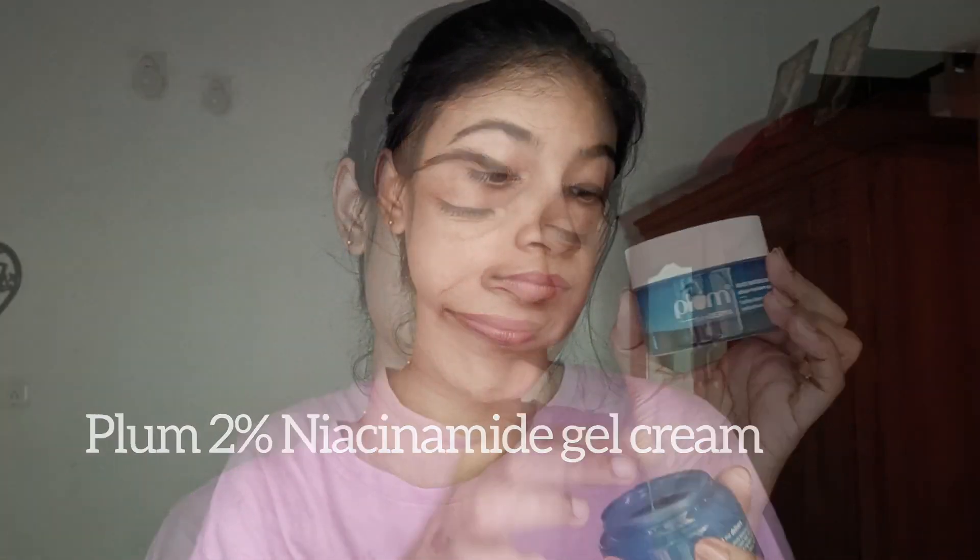Hi Friends! This is our simple and effective skincare routine. I am using Plum 2% Niacinamide Gel Cream. Plum is the first 100% vegan beauty brand.